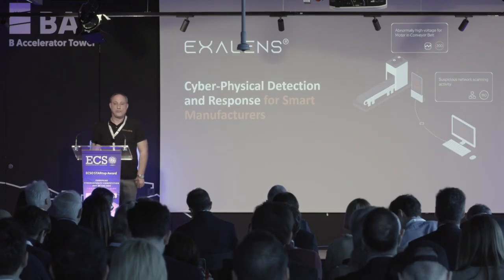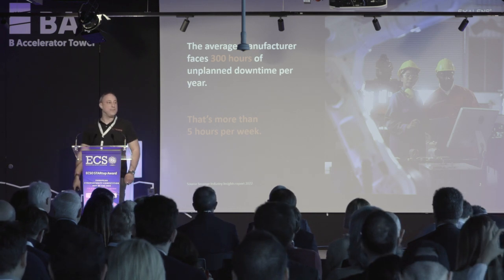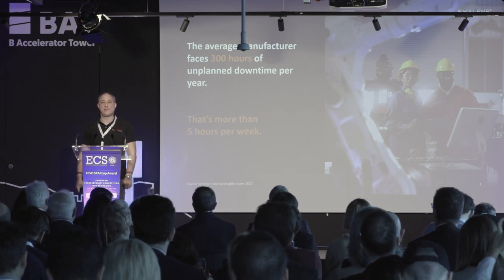Good morning, I'm George. I'm here to present and introduce our cyber physical detection and response solution for smart manufacturers — we call it our CPDR solution.